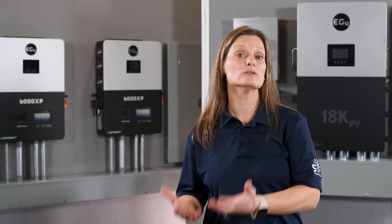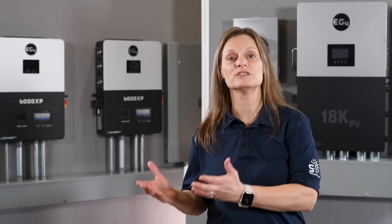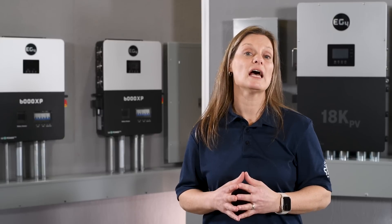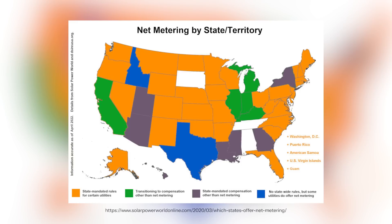You can store solar energy when rates are low and use it when rates are high. One key factor is net metering — this is where you can send excess electricity generated by your solar system back to the grid and receive credits. As of 2022, a majority of states and territories have net metering laws, but the specifics can vary greatly. States like Alaska, Florida, and Maryland have mandated net metering for certain utilities, meaning a grid-tied inverter could be very beneficial, allowing you to offset your energy costs significantly.